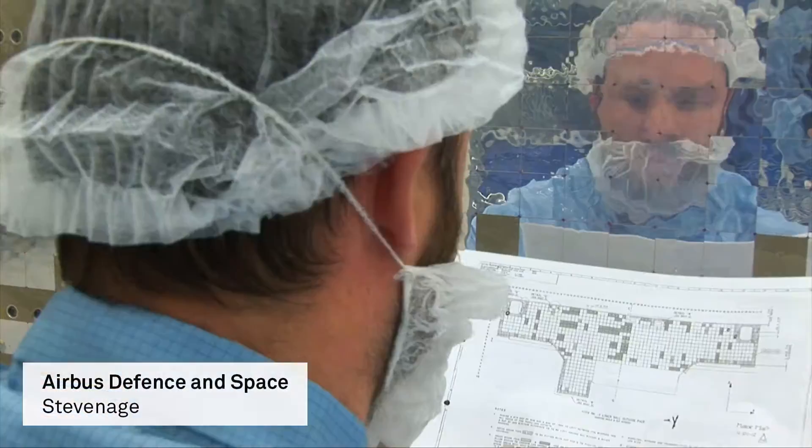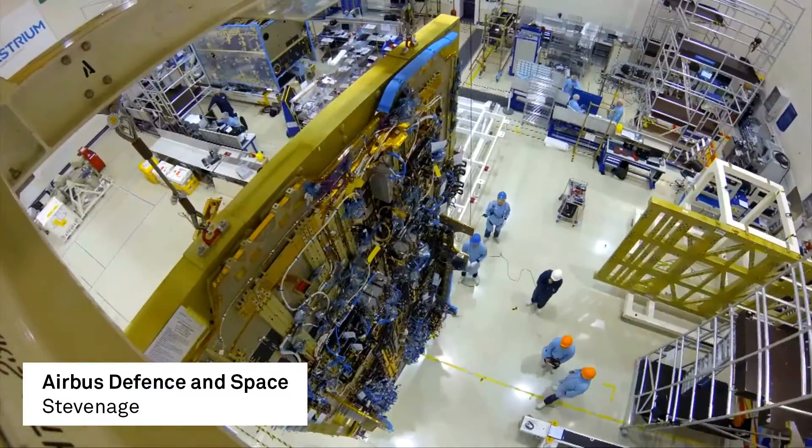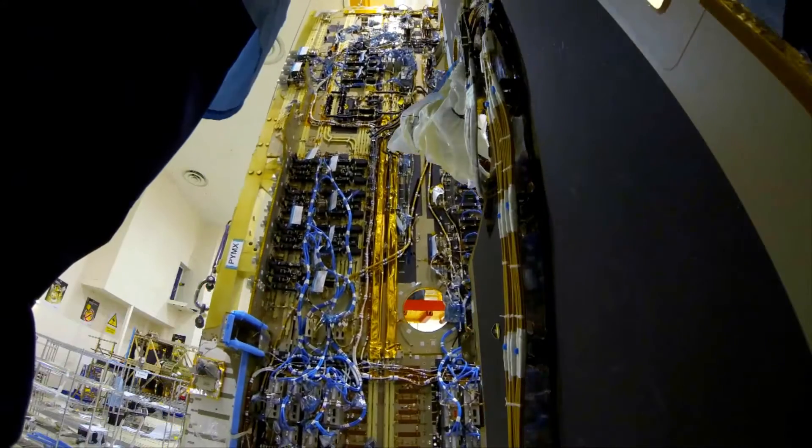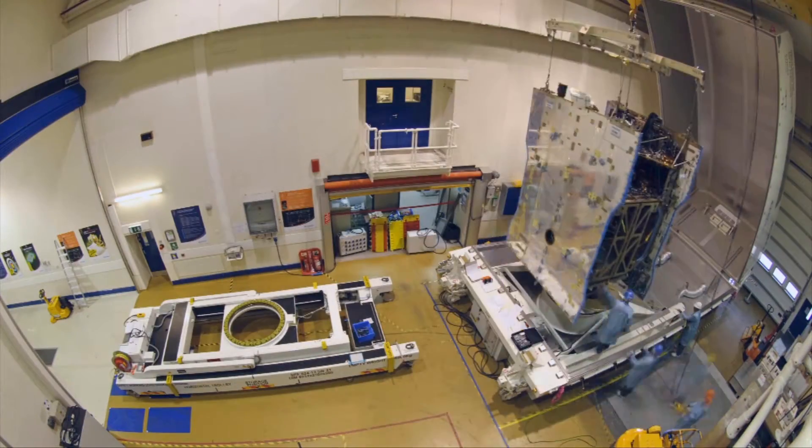Because they are built in very small numbers, each one is a hand-built one-off. There's a team of about 200 people that work pretty much full-time for two or three years on a satellite. The satellite itself has to be designed to be completely maintenance-free for about 12 to 15 years operating life.